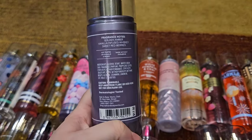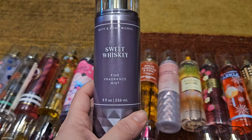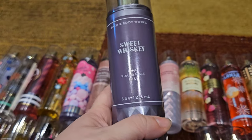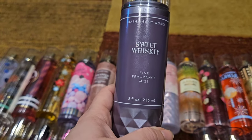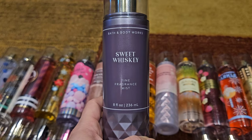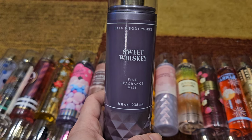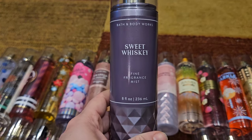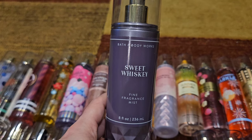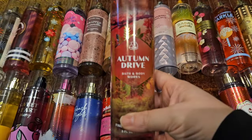Up next is Sweet Whiskey — golden amber, vanilla-infused whiskey, and sweet red berries. This came out quite a few years in a row, at least four I think. The one I have is from 2022, which was about the third rendition. It took a while to grow on me — I didn't like it when it first came out, but I got a mini and finally used it and fell in love. When it came out the next year I stocked up. It's a really strong scent; you smell the berries but really you get that vanilla whiskey, and it's just beautiful.